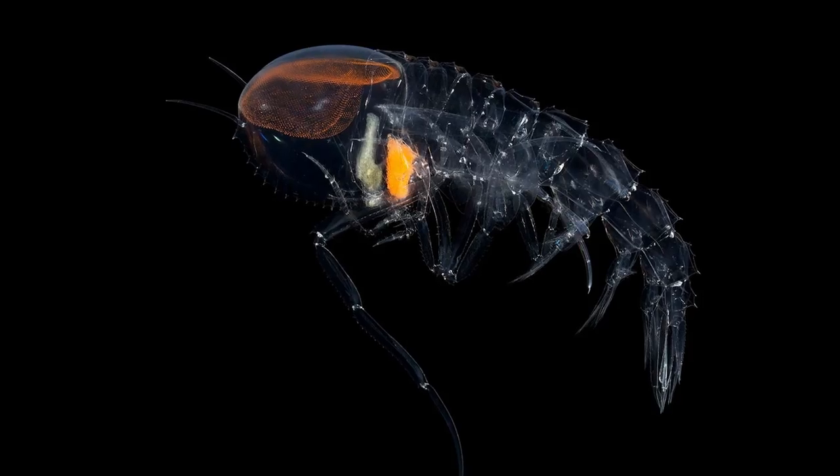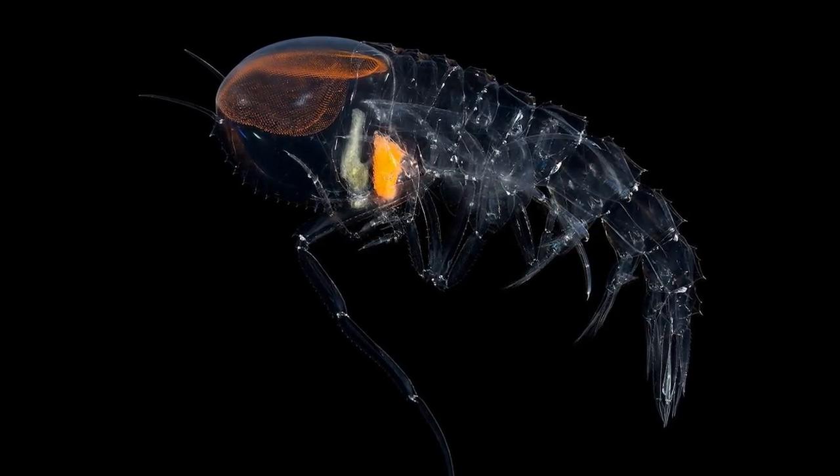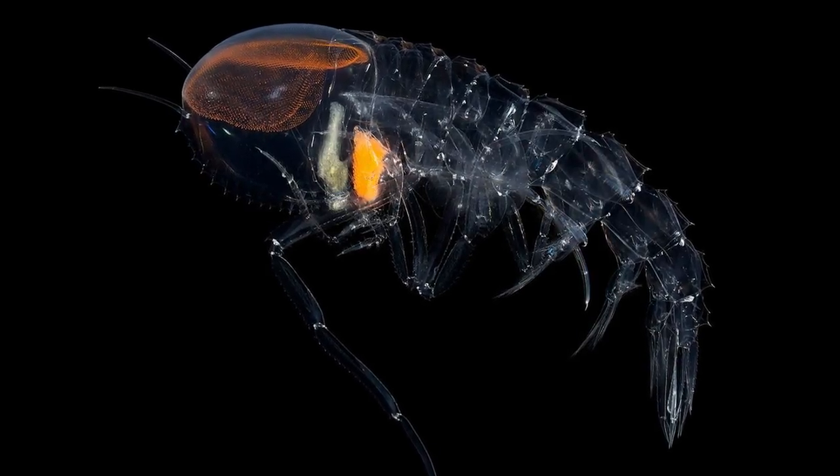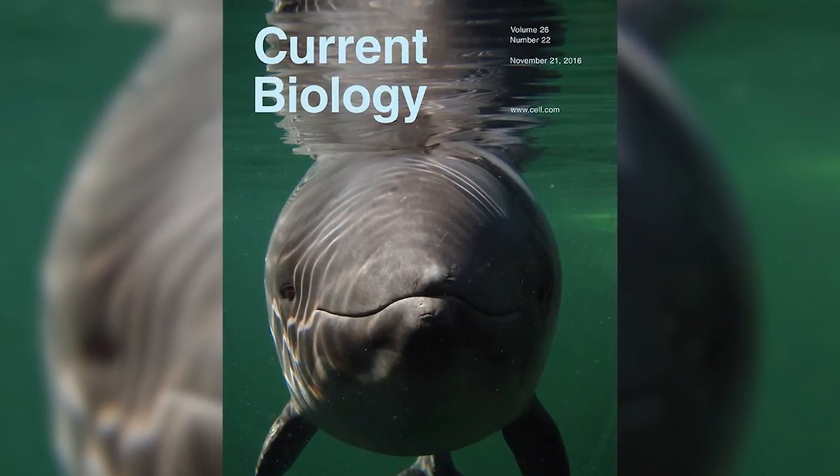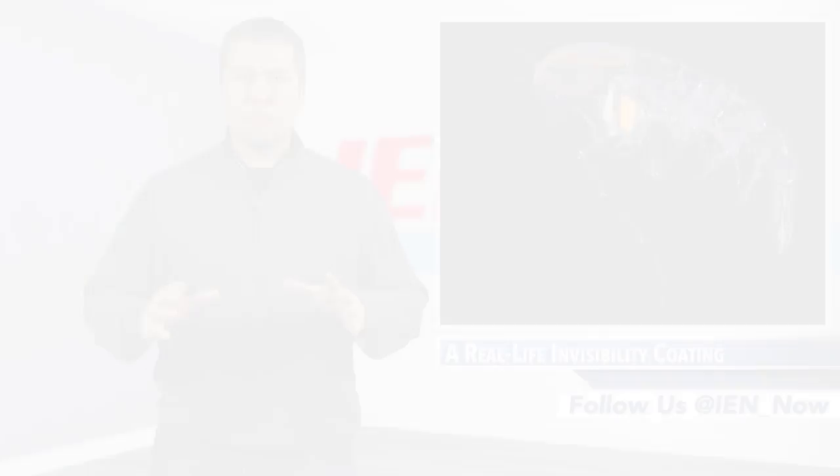features legs covered by extremely small structures that Baggie refers to as nanoprotuberances. Baggie, whose research recently appeared in Current Biology, states that these structures dampen the light's reflections.